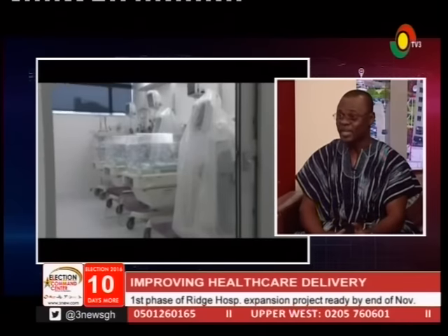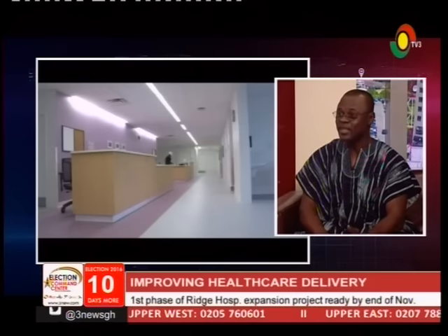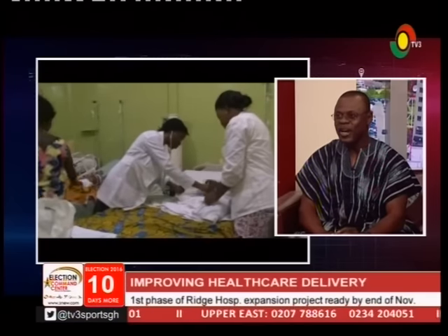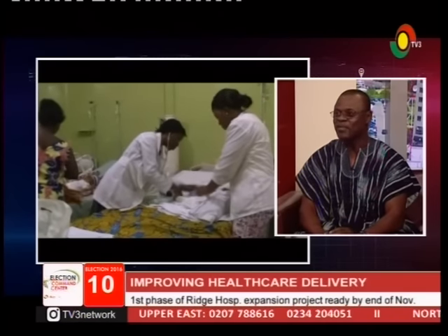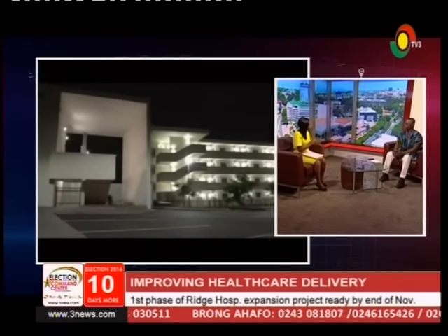From the emergency department, we also have a theater. Currently we have one theater used for both emergency and elective cases. With this new building, the theaters are separated — we have 12 theaters and four are dedicated for emergency. This means no client will have to wait for an elective case to finish before an emergency case goes in, nor vice versa.